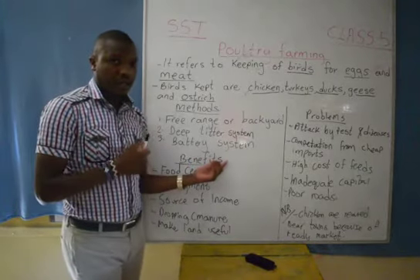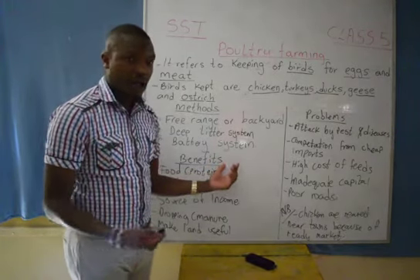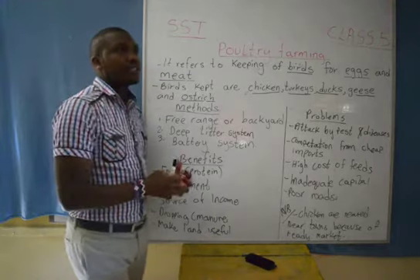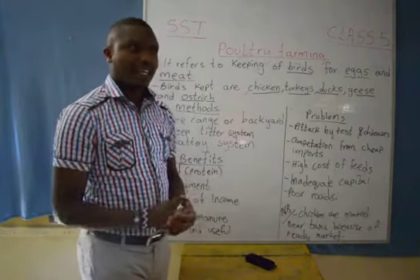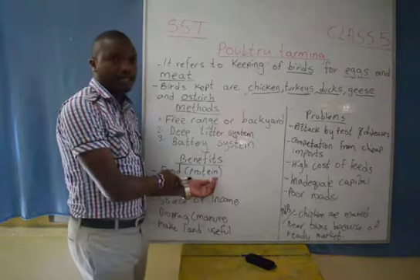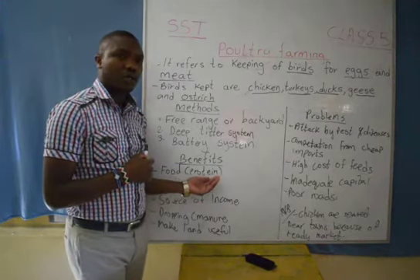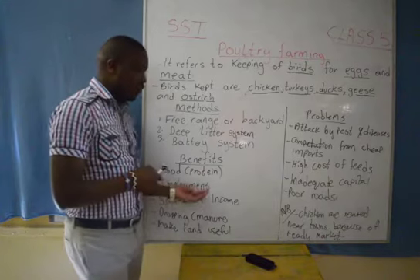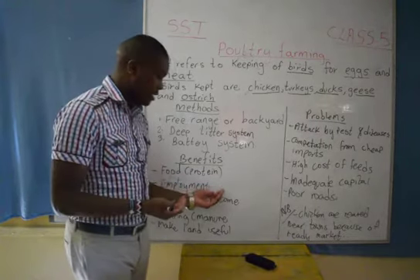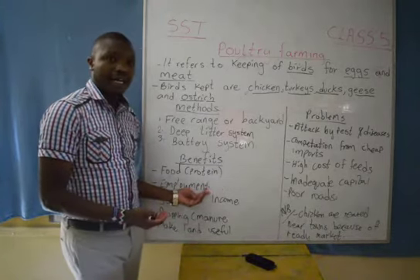We have the benefits — the importances of poultry farming. We have one: it is a source of food. Remember that in the morning you like eating eggs, and that breakfast gives you much protein. We also have the meat. These products add protein to us, which is very essential in our bodies. We also have it as a source of employment. Very many people get jobs because some of them are employed in the industries and some are employed in feeding these birds reared at home.